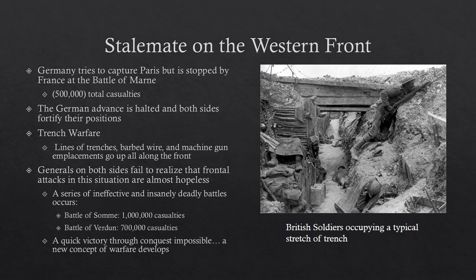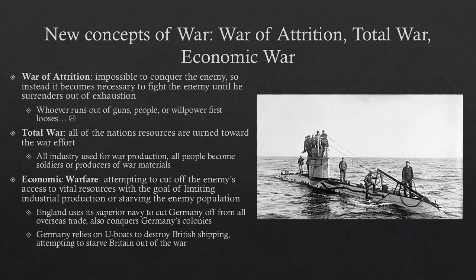What generals eventually realized is that a quick victory through conquest was impossible — you can't just march in and capture the enemy capital. Instead, they developed new concepts of warfare. Three new concepts came to dominate thinking about World War One: the war of attrition, total war, and economic war.